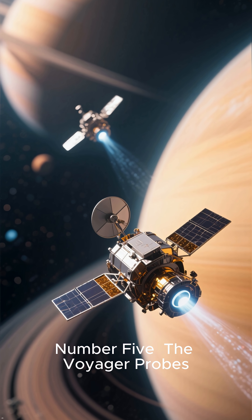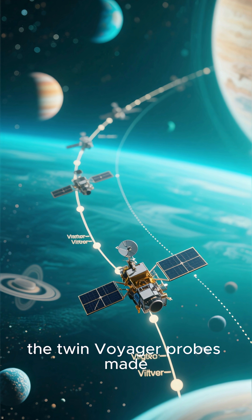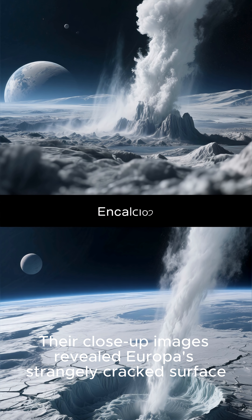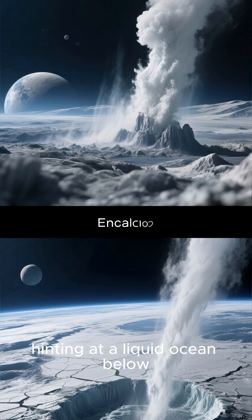Number five: the Voyager probes. In the 1970s, the twin Voyager probes made groundbreaking flybys of Jupiter and Saturn. Their close-up images revealed Europa's strangely cracked surface, hinting at a liquid ocean below.